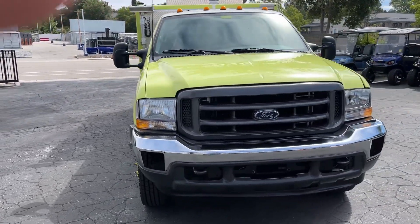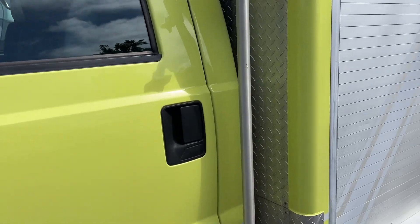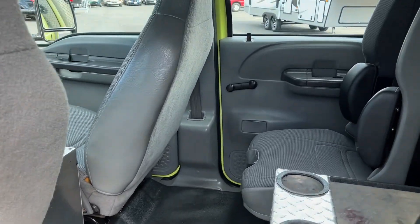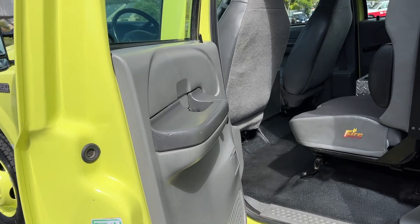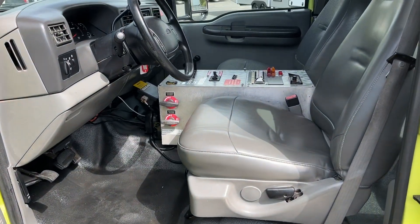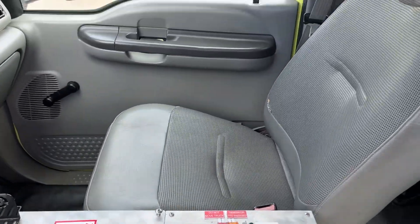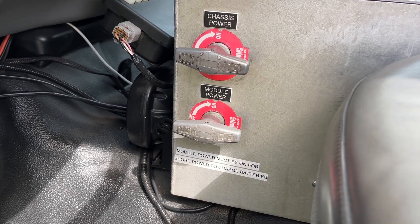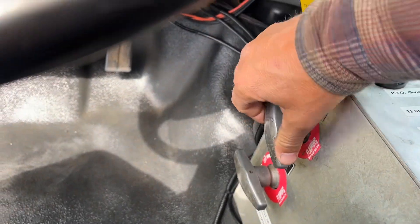Inside is super nice as well. Let's take a peek inside here. Got the fire seats in the back — they're in like new condition. Check out the front. This is your kind of whole command center here. One thing I definitely like is it's got a power on/off shut-off for the batteries and all that, for the truck and then for the bag. Just flip this little switch like that and you got power.